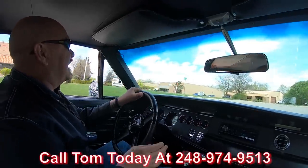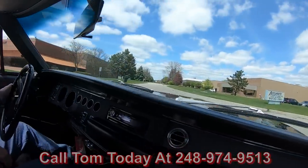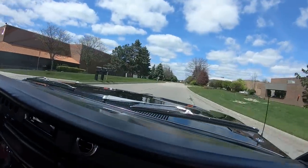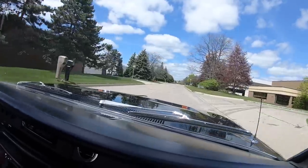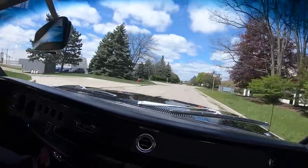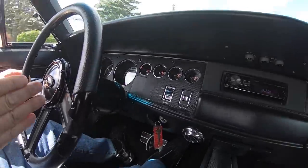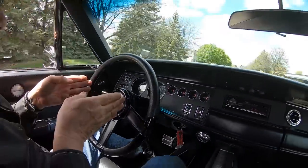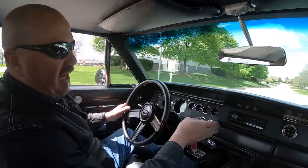Tom will explain to you how easy the delivery process is. We can also help you out with financing. The bankers will take care of all the paperwork — you don't have to do a thing but make that phone call. Now you can see down here on the dash, all the gauges are aftermarket but they are located in the stock positions. They look like they belong there.